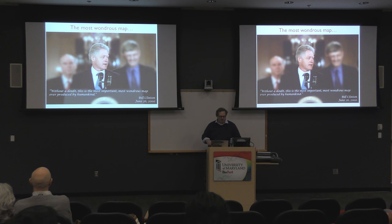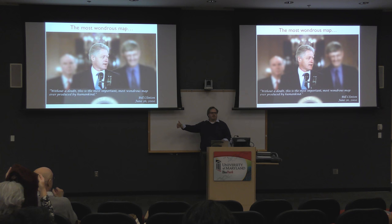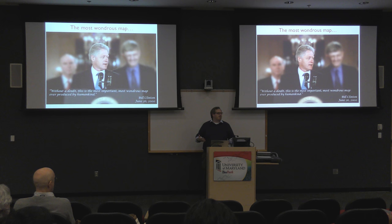Many of you know this story well. If you remember back to 2000, there was the great announcement about the completion of the Human Genome Sequencing Project. Bill Clinton announced that, without a doubt, this is the most important, most wondrous map ever produced by humankind. In a thousand years when they think back about this era, one of the accomplishments remembered will be that for the first time we were able to sequence a human genome — leading to insights about gene sequences, regulatory elements, disease genomics, transcription, comparative genomics, and evolutionary studies.